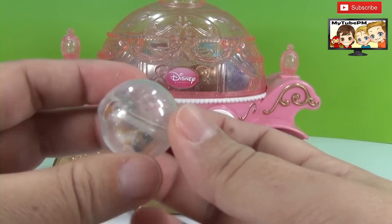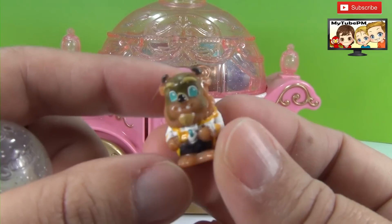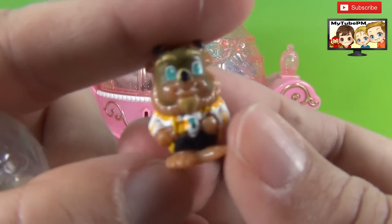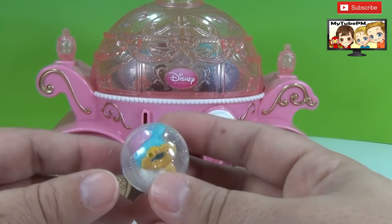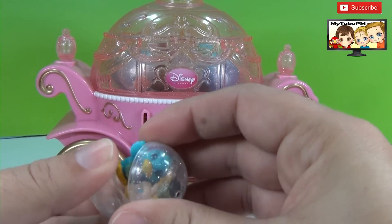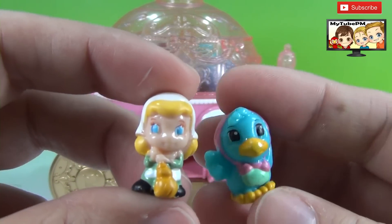And here's our next one. Who is it going to be? Oh wow, this is the Beast from Beauty and the Beast. And here's the next squinky — we have two inside. We got Cinderella and our little bird friend.